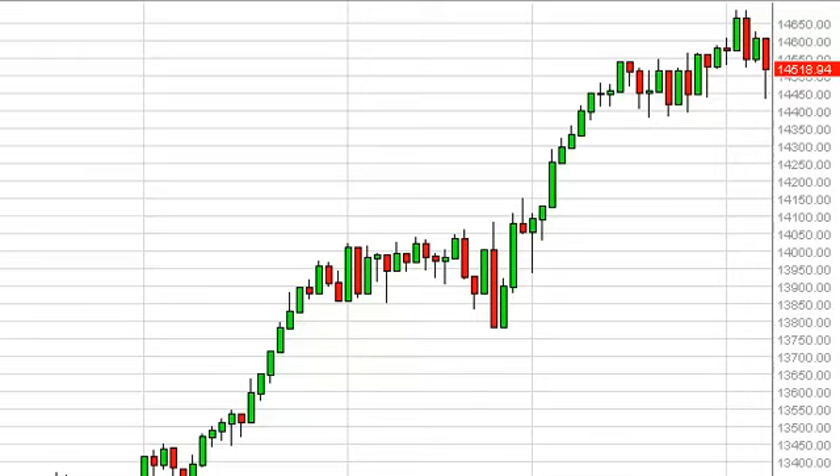Dow Jones Industrial Average Daily Forecast, April 8, FXEmpire.com. Looking at this candle, you can see that we had a pretty significant sell-off during Friday in the Dow Jones, but having said that, we gained back about half the losses. This would have been predicated upon the very poor jobs number out of the United States.